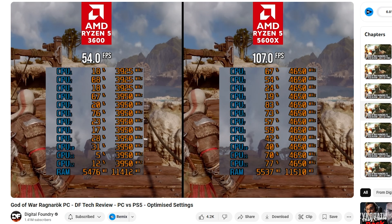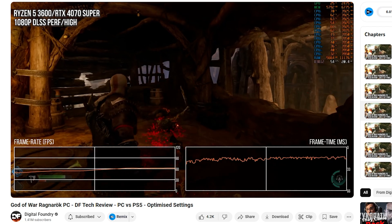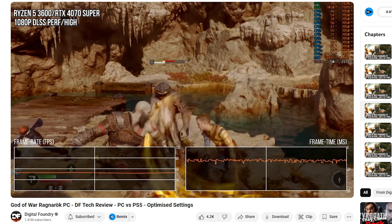For some reason, Zen 2 chips from the Ryzen 3000 series perform really poorly in this game in comparison to other titles. They scale much worse than other CPUs in a similar weight class, and I actually think it's a bug.